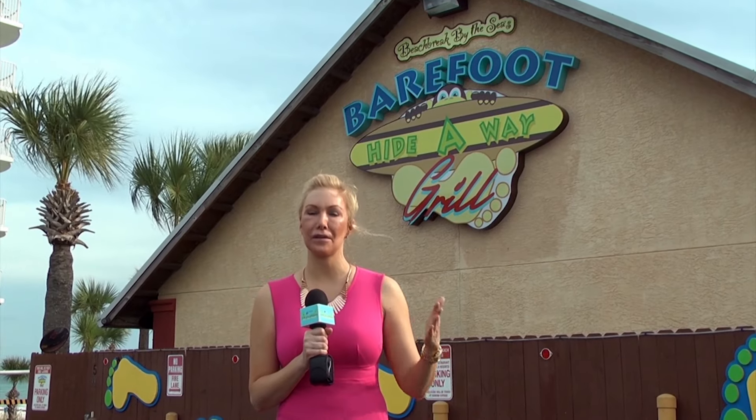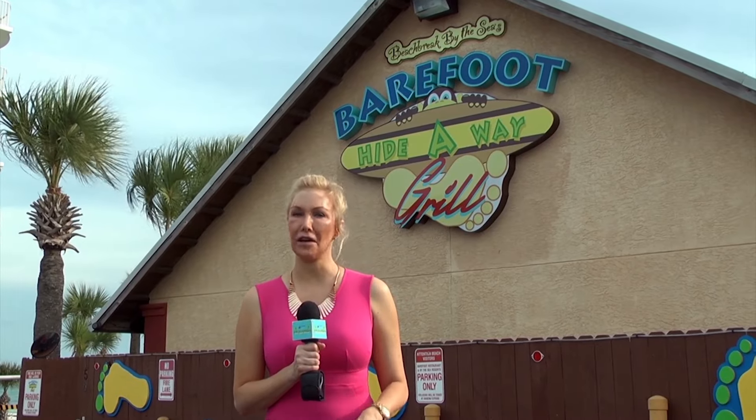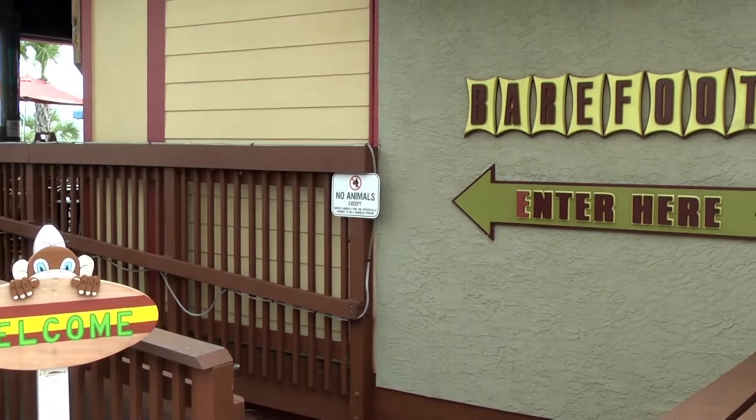Here on Panama City Beach to check out the Barefoot Hideaway Grill. Love this spot right on the beach — beautiful sunsets, a full menu, full bar, lots of fun food festivities. Let's go.